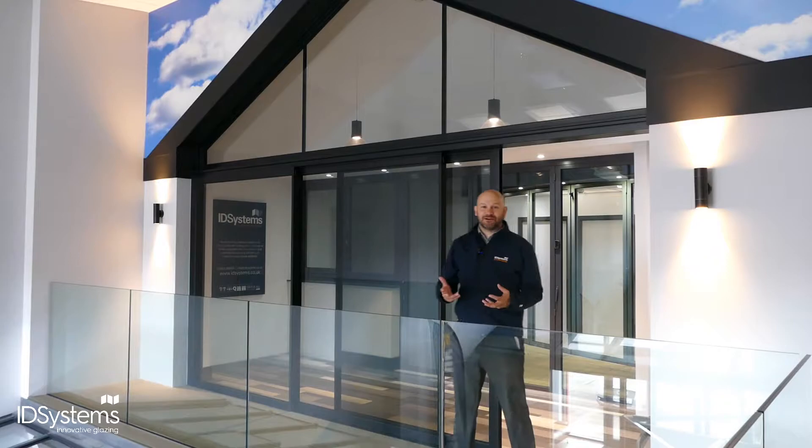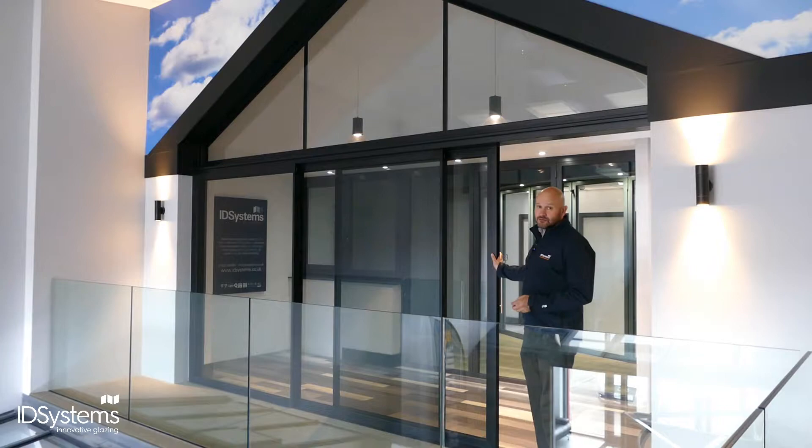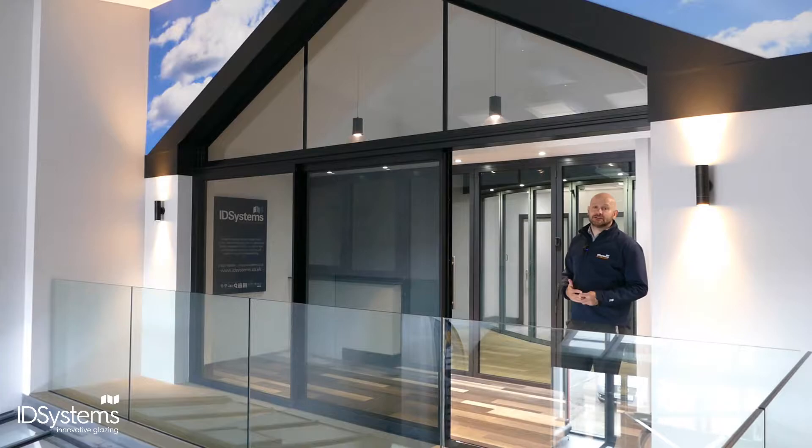Hello, welcome to the ID Systems showroom. My name is Edward Stobart and I've been working for ID Systems for 16 years. One of the most frequently asked questions in my time is whether or not you should go for a sliding door, a folding door, or the latest invention — the slide and turn system.